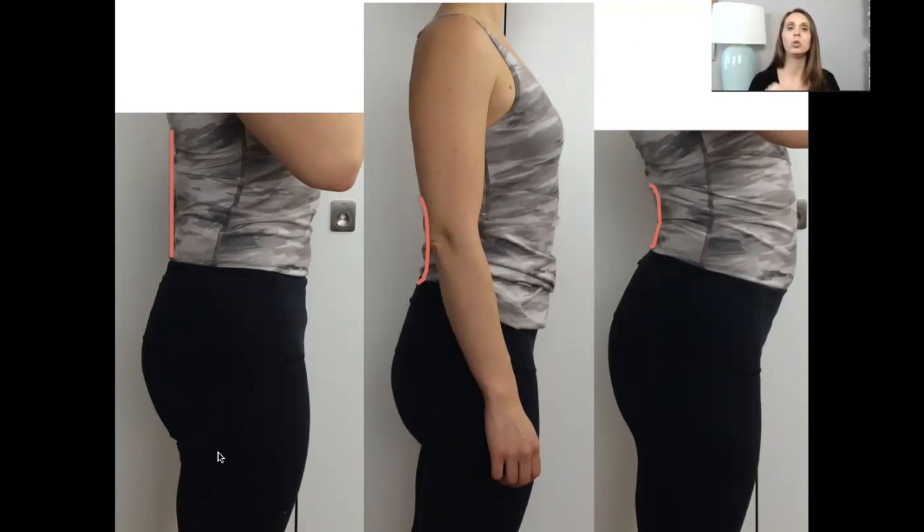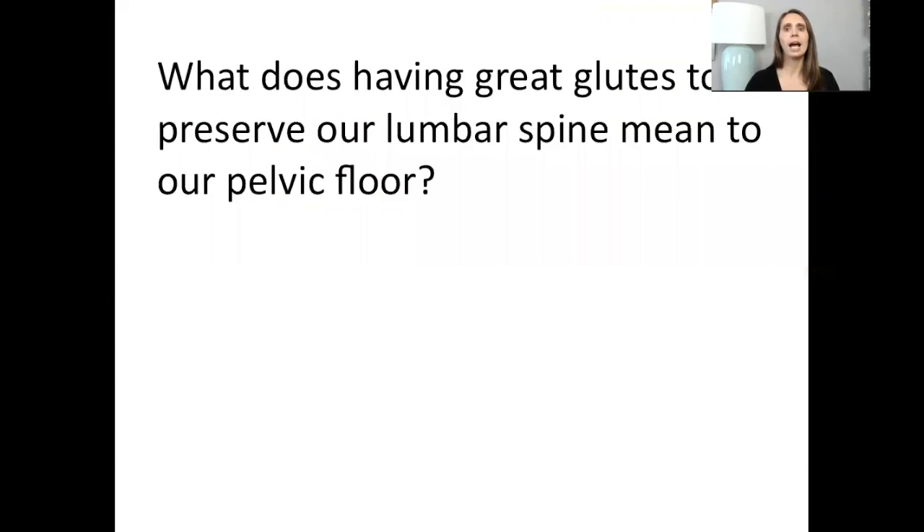But particularly for pelvic organ prolapse, you want to make sure you do not clench your glutes. So what does having great glutes and preserving our lumbar curve mean to our pelvic floor? We know that lumbar curve positioning affects our pelvic floor — we cannot lose our lumbar curve. This is detrimental to our pelvic floors.